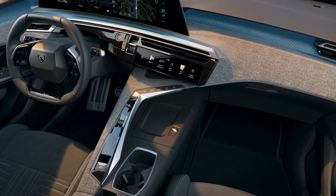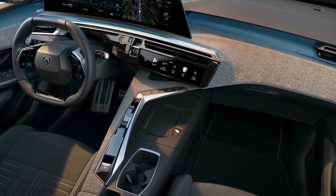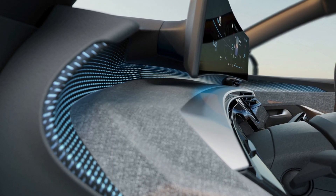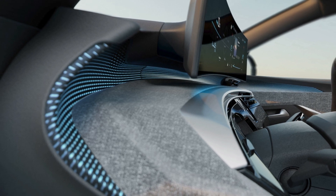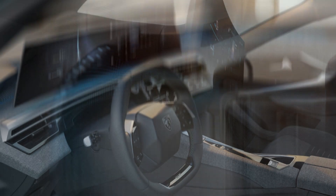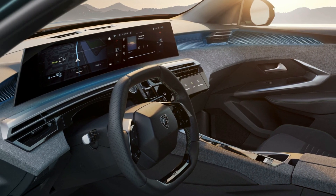The panoramic i-cockpit will also have a new digital instrument cluster, a head-up display, wireless charging, ambient lighting, and a Mark Levinson sound system. The steering wheel will have a serialized badge and control several functions of the cabin, replacing traditional buttons.